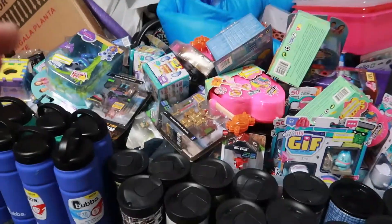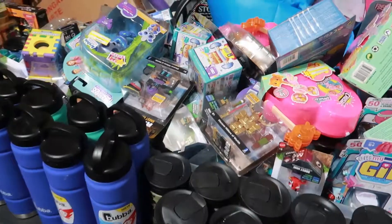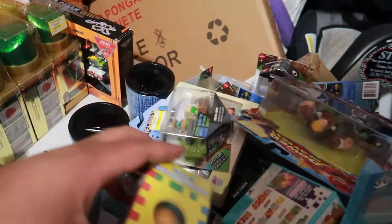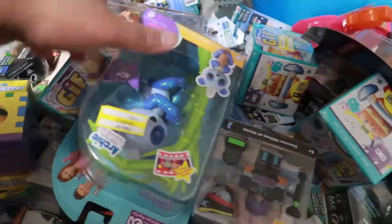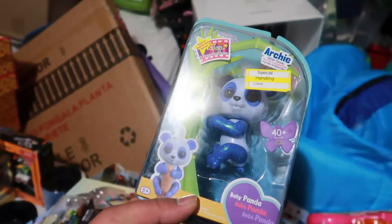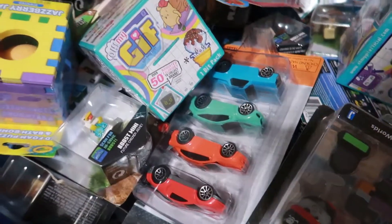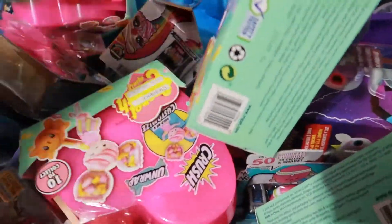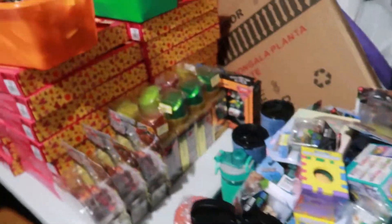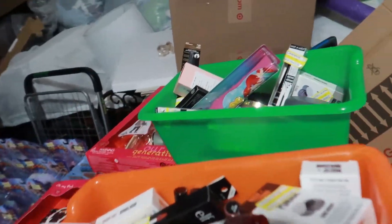First up we have this table right here with these water bottles. Everything back here like these toys are all new — we had a bunch of Minecraft games come in, and a lot of kid toys I've never heard of like Fingerlings, which just goes on your finger. Got some toy cars in here too, and a bunch of little stuff. This table right here is the one dollar table.